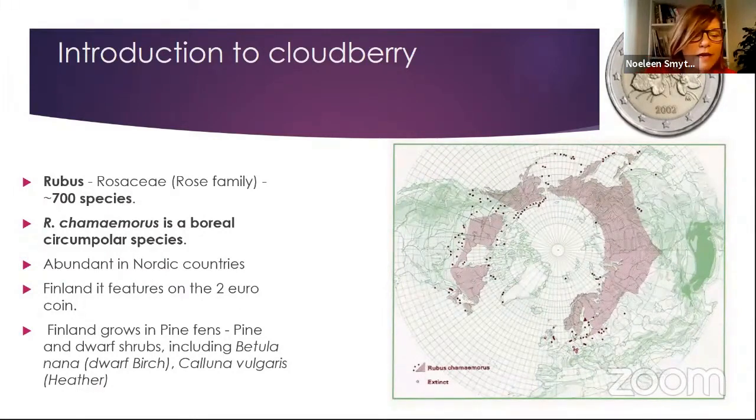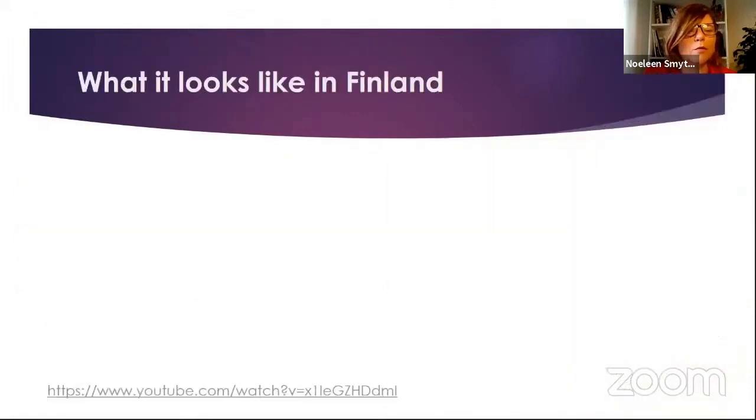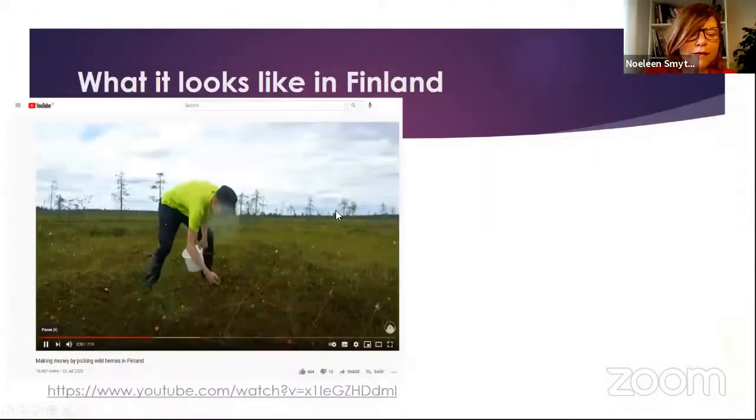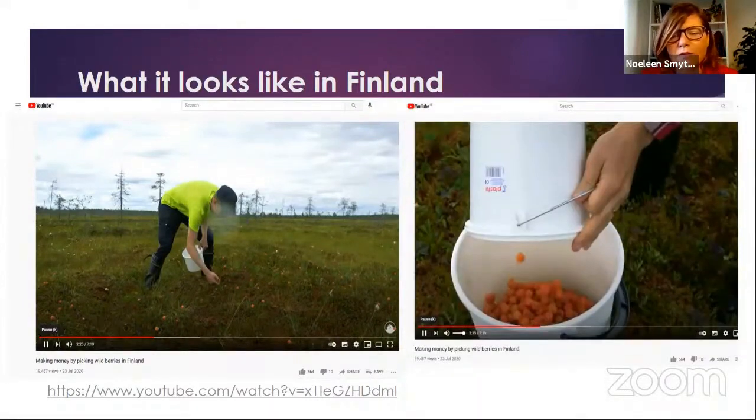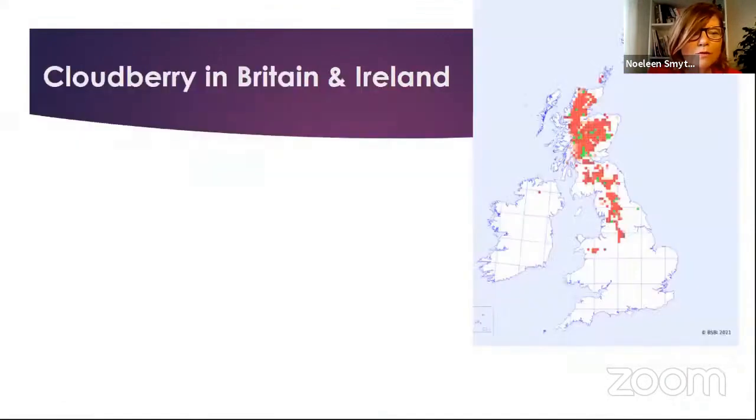You can see it definitely likes this boreal kind of habitat. In Finland it really thrives, and there's a great YouTube video I had hoped to share, but it didn't quite work. Here you can see this guy out picking lots of cloudberries. You can notice the habitat — the vegetation is very short, the pines look very stunted, very exposed. He actually collects huge bucketfuls of these. If you want to see what cloudberry looks like when it's thriving, just go on YouTube.